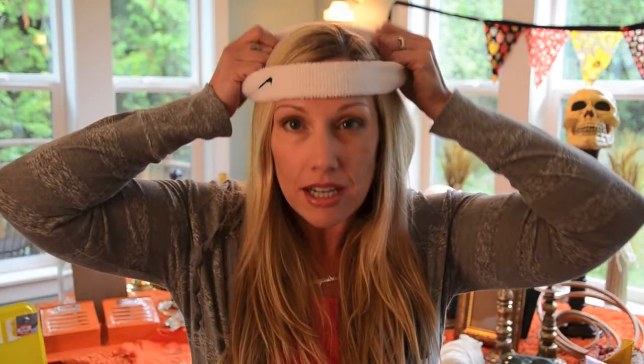I went to Value Village the other day and spent a few hours. I have my sweatband here because I think I'm going to make this into a Take It On Tuesday.